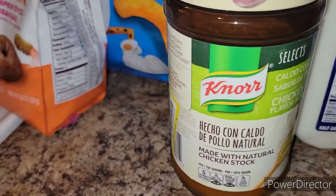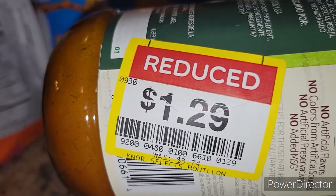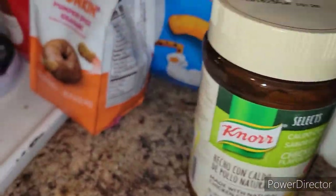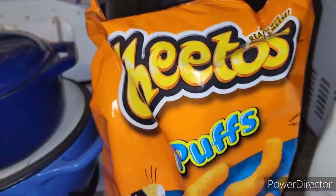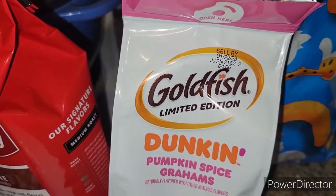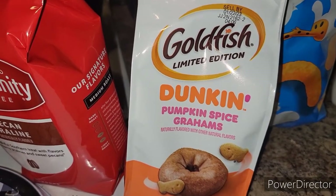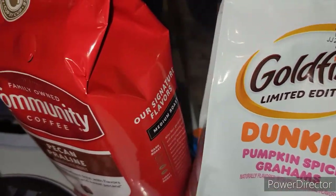I always hit the clearance at Kroger — they have the best clearance. I got some chicken bouillon and it was on sale for a dollar 29, down from $3.74, so I thought that was a good deal. Cheetos were on sale so I got Nick this bag of Cheeto puffs. Goldfish were on sale so I got this Duncan pumpkin spice graham cracker one — I thought my grandbabies might like that.